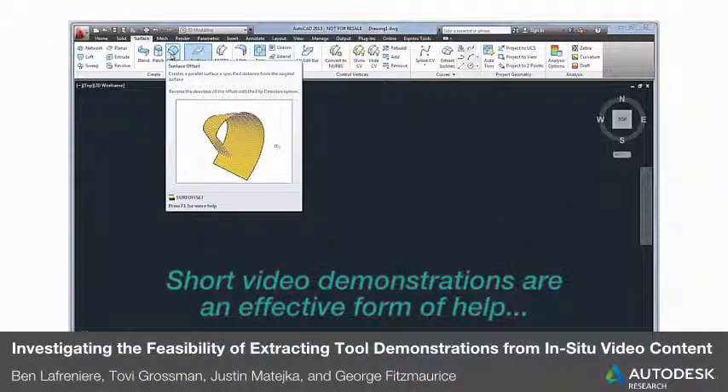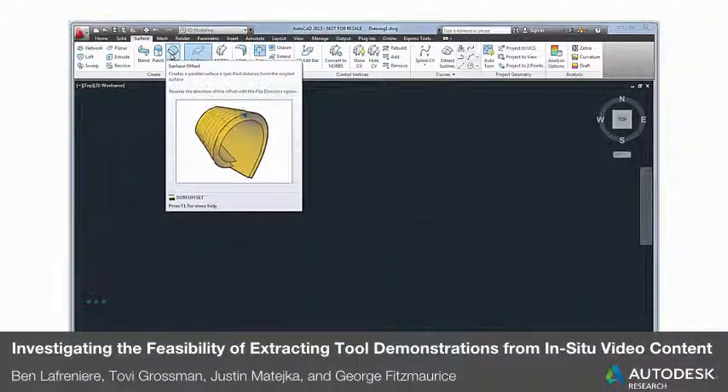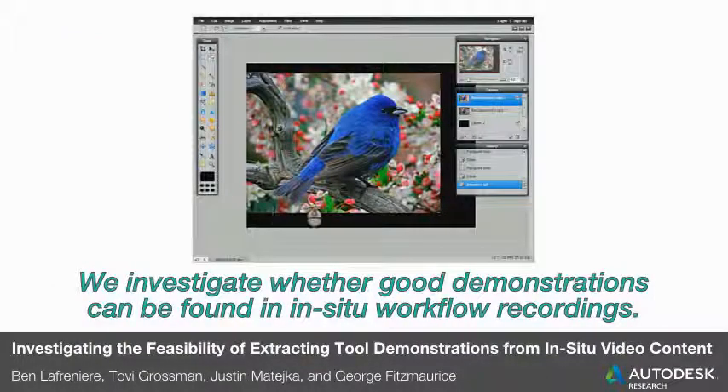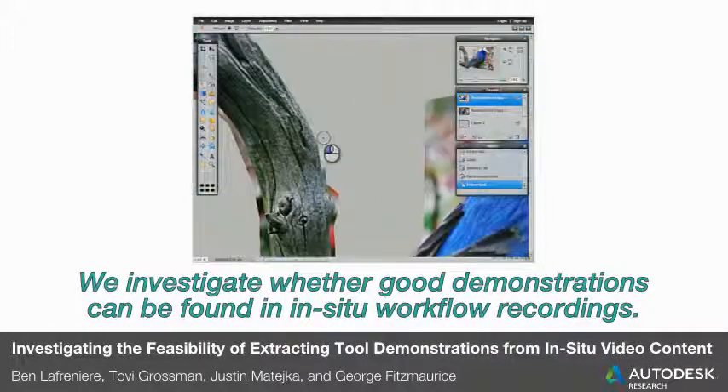Short video demonstrations are an effective form of help, but they can be time-consuming to create. We investigate whether good demonstrations of tools and commands can be found in in-situ workflow recordings.